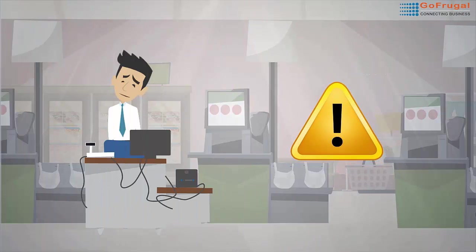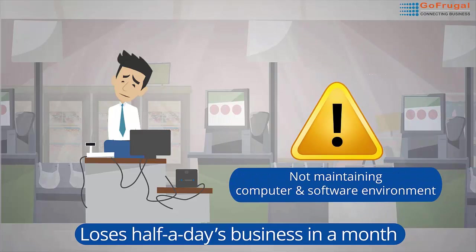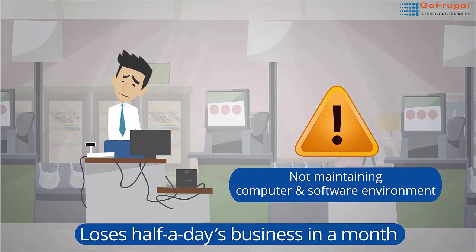Do you know? A retailer loses half a day's business in a month due to not maintaining the computer and software environment properly. Alarming, isn't it?